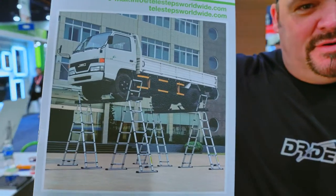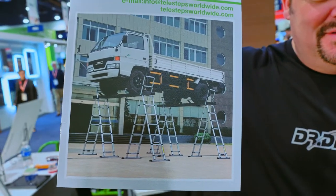Check this out — they have four of those ladders holding up a truck. That's incredible. Very strong. So they're very strong.